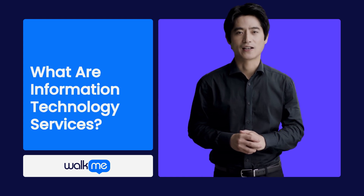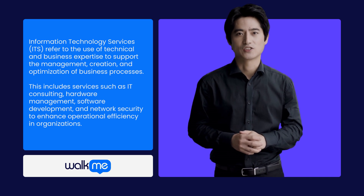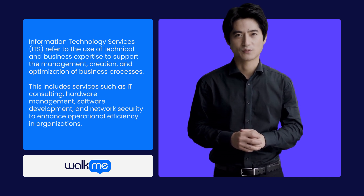Information Technology Services, ITS, involve applying technical and business expertise to manage, create, and optimize information and business processes.